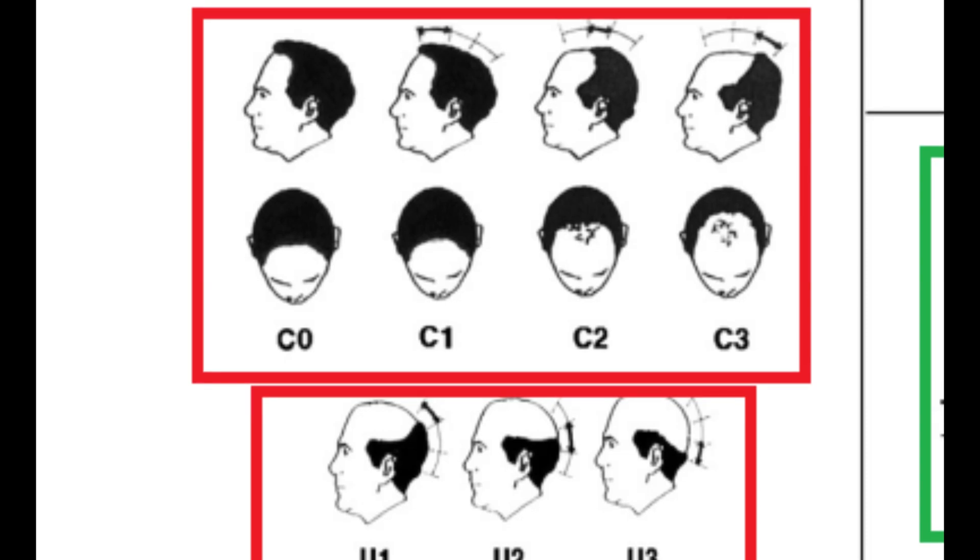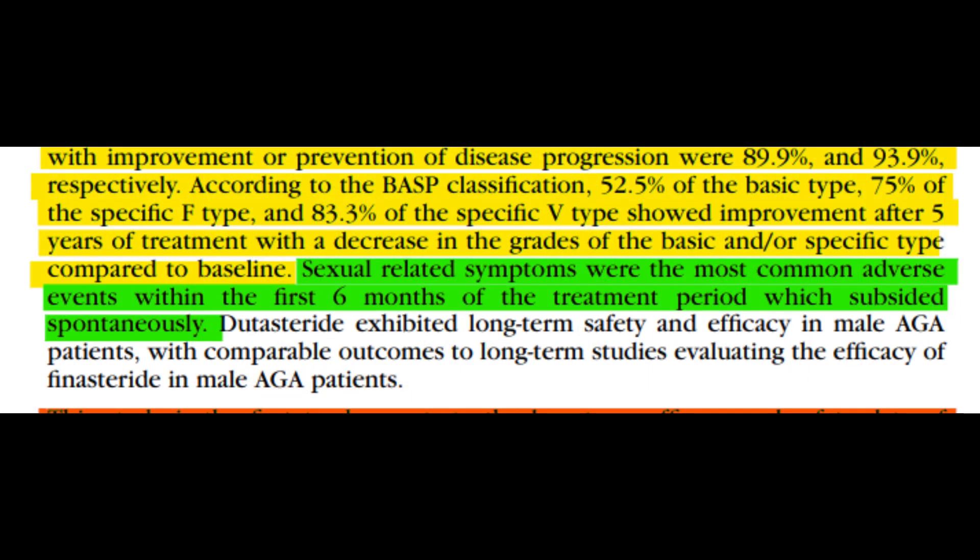Overall, 90% of people in this study either improved or witnessed a halt in their hair loss. Among those who improved: 52.5% of patients belonging to the basic type showed improvements; for the specific F type, 75% showed improvement; and for the specific V type, 83.3% showed improvement.